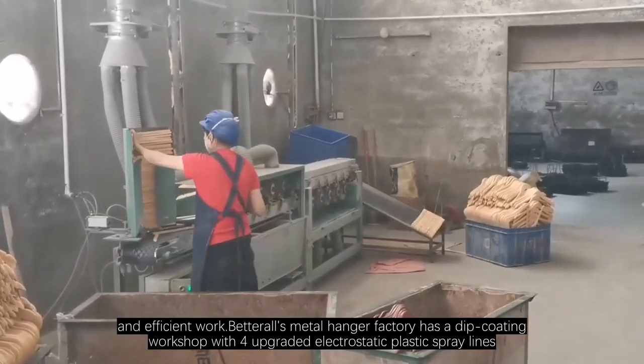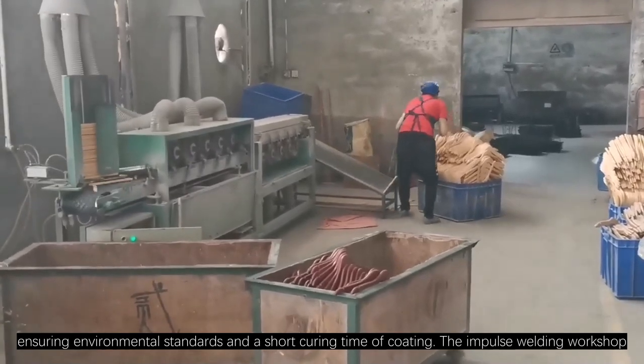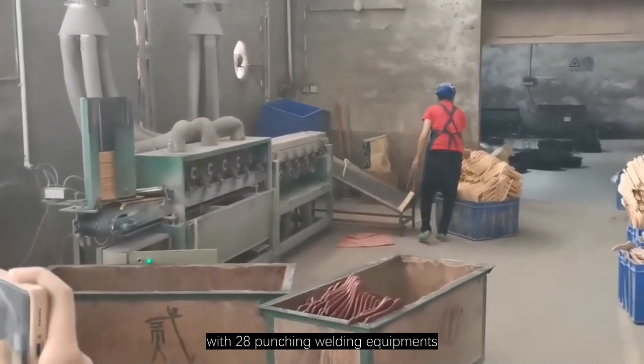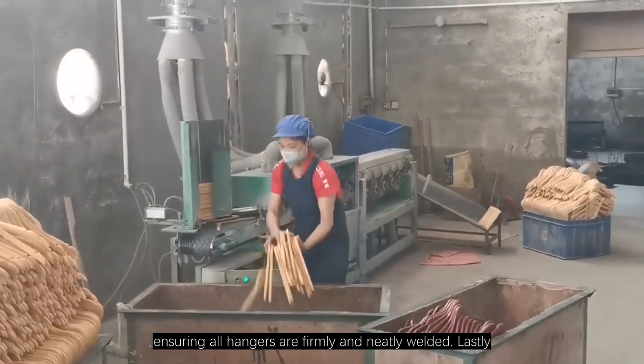Betterall's metal hanger factory has a dip coating workshop with four upgraded electrostatic plastic spray lines, ensuring environmental standards and a short curing time of coating. The Impulse Welding Workshop, with 28 punching welding equipments, is operated by qualified technical personnel, ensuring all hangers are firmly and neatly welded.